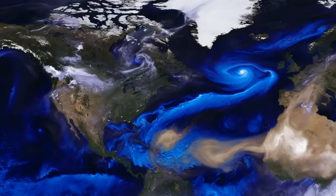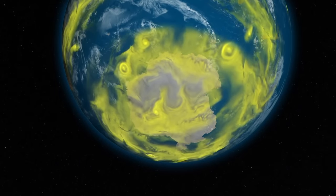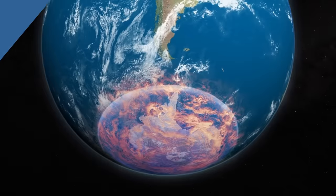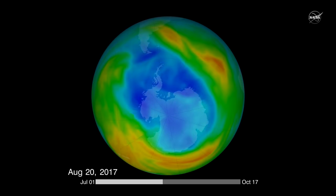Although there are ozone-depleting gases everywhere in the atmosphere, the ozone hole forms in the Antarctic because of the special weather conditions there. The very cold temperatures in the Antarctic form ice clouds called polar stratospheric clouds. Special chemical reactions can occur on these clouds and destroy ozone, forming a hole in the Antarctic during spring.